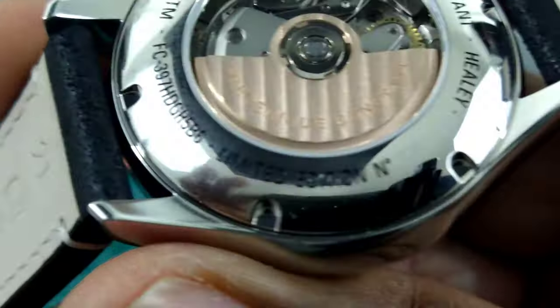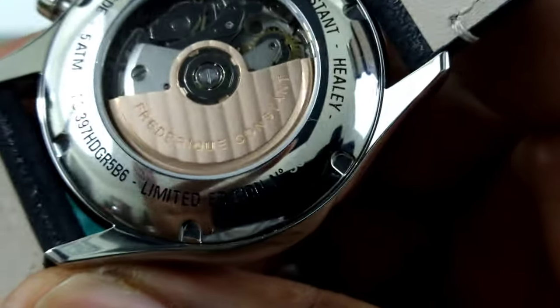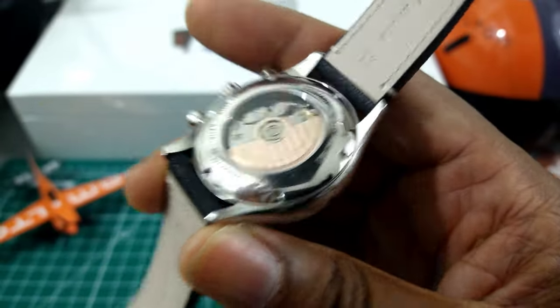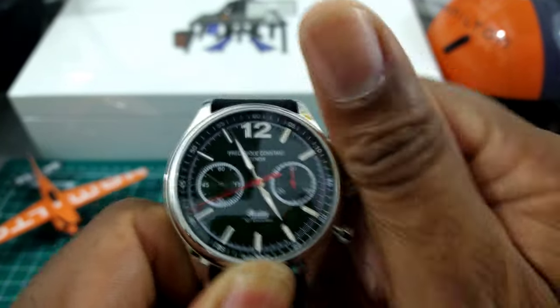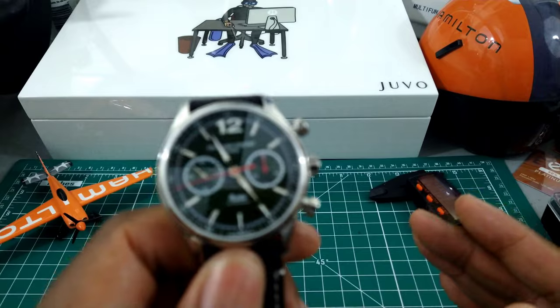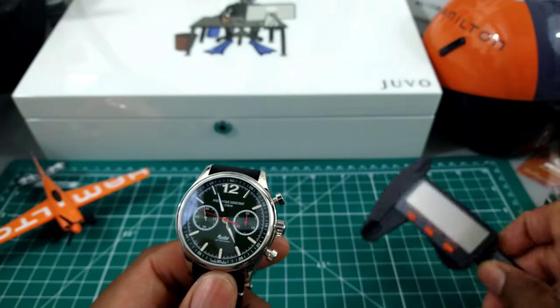Right here you can see 'Limited Edition' engraved, so you get that. You get a screw-down case back; the front is just push-pull. But this still is a really nice everyday piece.